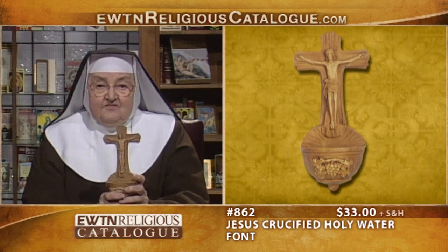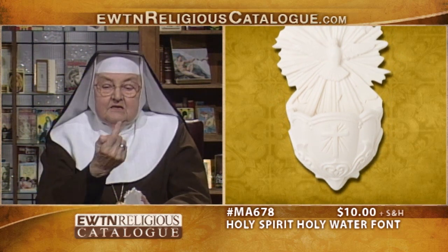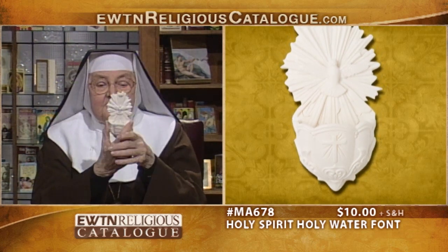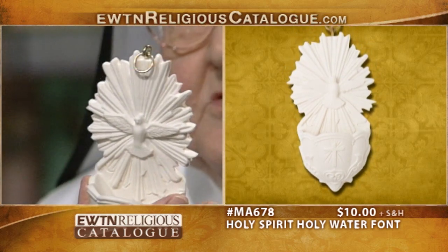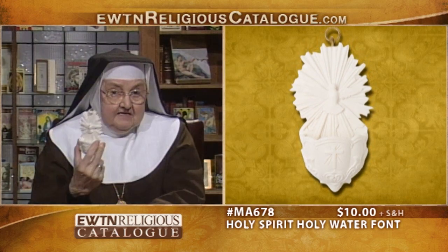It measures 8½ inches by 4 inches, so you may want to put this in your entrance. This small one is a little expensive. We offered this a long time ago — the Holy Spirit holy water font. Look how much water fits in here. It's wonderful. It's a Holy Spirit holy water font, also made in Italy. We sold a lot of these some time ago.